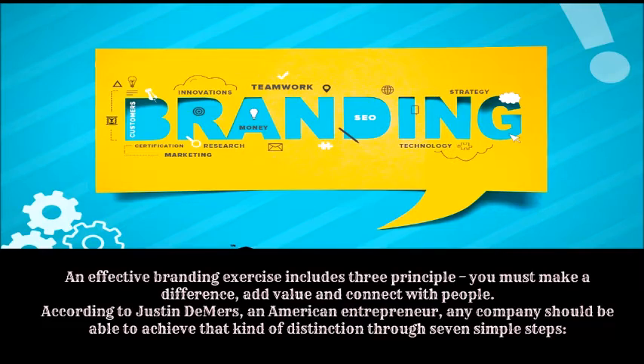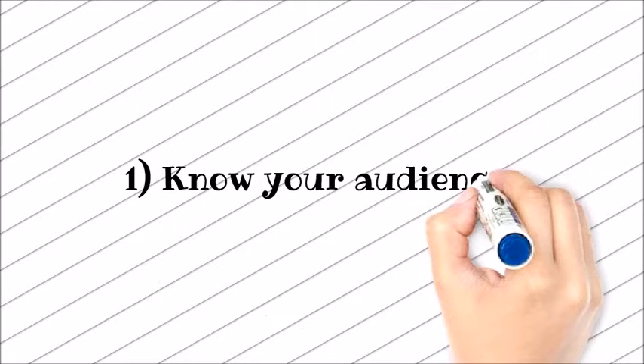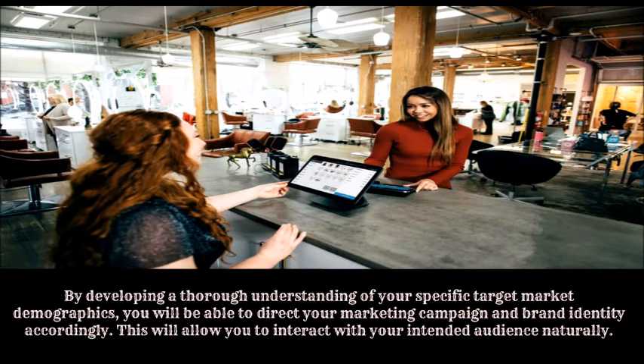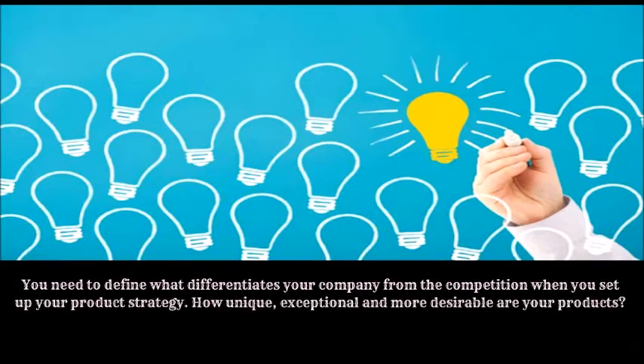Number one: know your audience. By developing a thorough understanding of your specific target market demographics, you will be able to direct your marketing campaign and brand identity accordingly. This will allow you to interact with your intended audience naturally.